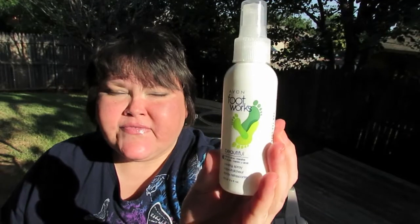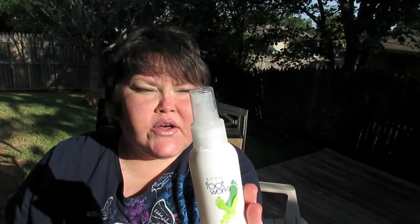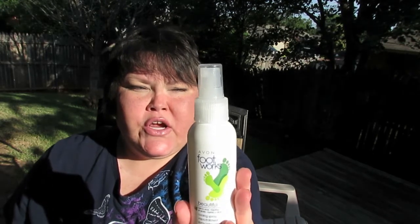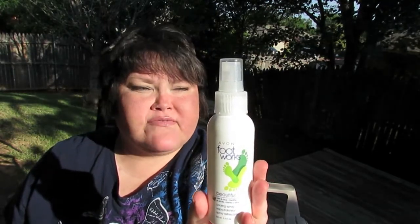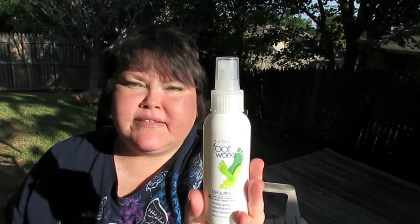This one here — it says it's a beautiful mint and aloe cooling spray. Treat your feet to this refreshing icy mint spray with soothing aloe that cools, deodorizes, and rejuvenates. Great for hot weather or after a workout. You just spray it on your feet or your lower legs and let it dry completely.